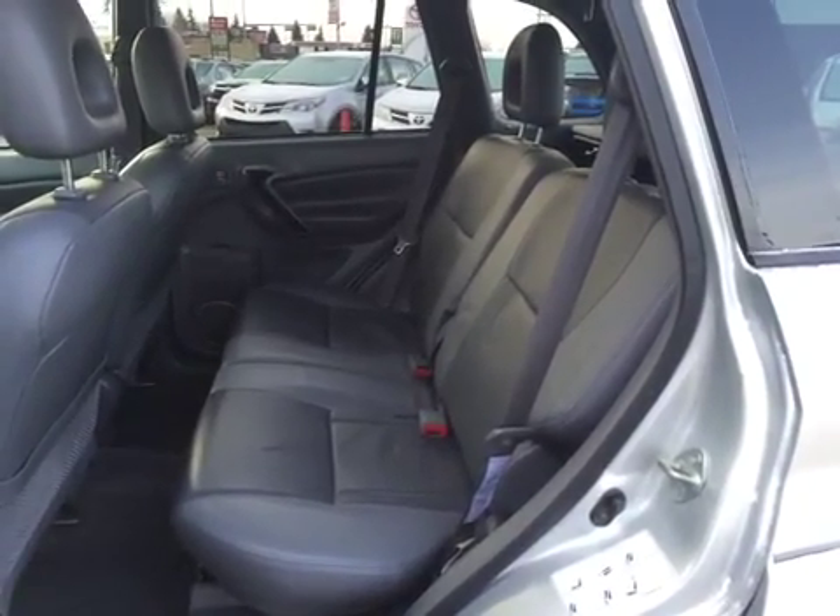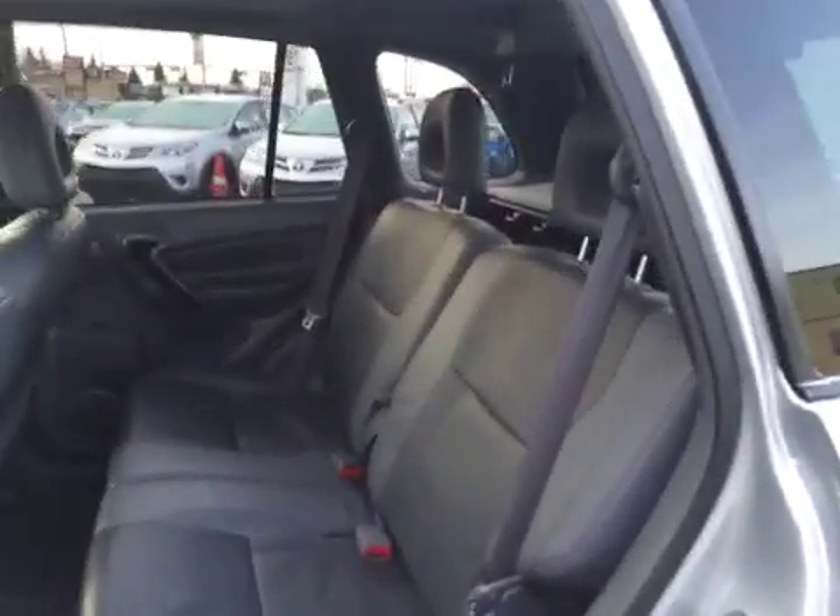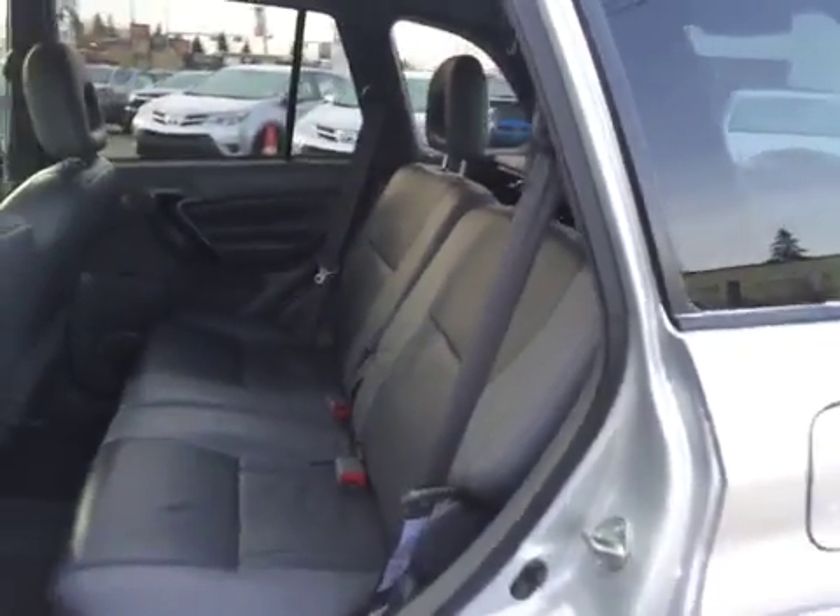Your rear seat passengers will extremely appreciate the amount of legroom back here, and the rear seats fold down to give you a little extra trunk space if needed.